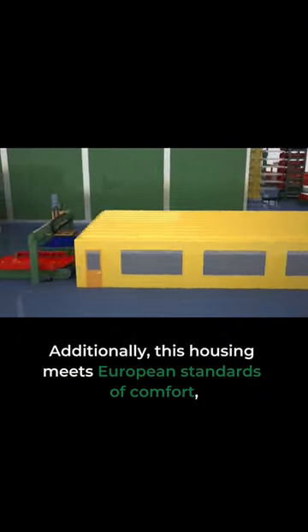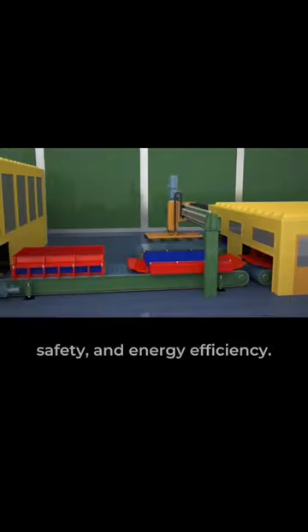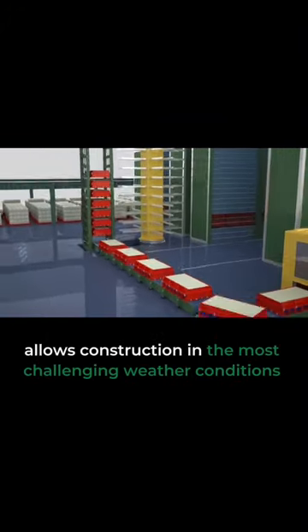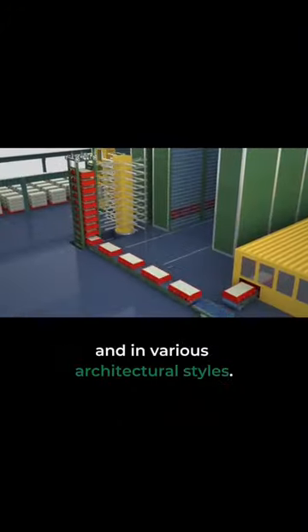Additionally, this housing meets European standards of comfort, safety, and energy efficiency. The panel monolith technology allows construction in the most challenging weather conditions and in various architectural styles.